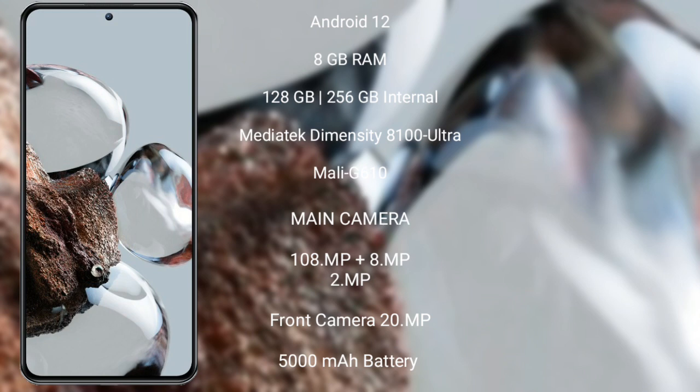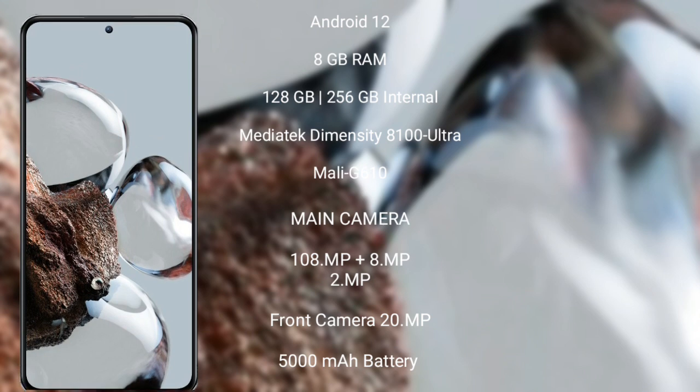Xiaomi 12T also features a triple camera setup of 108MP plus 8MP plus 2MP, and a 20MP front camera. It has a 5000mAh battery with 120W fast charging support. Thank you.